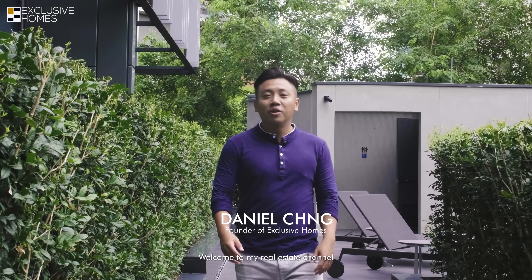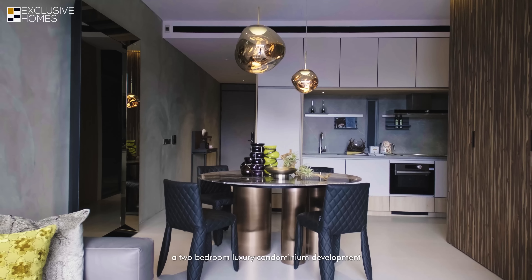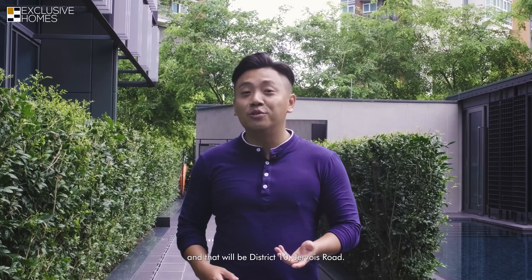Hi, this is Daniel from Exclusive Homes. Welcome to my Real Estate channel where we have the opportunity to tour some amazing homes in Singapore. Today we will be touring a two-bedroom luxury condominium development at a sought-after address in Singapore — District 10, Jevois Road.